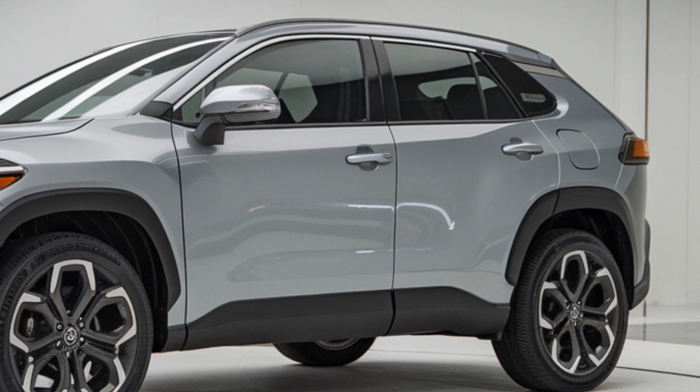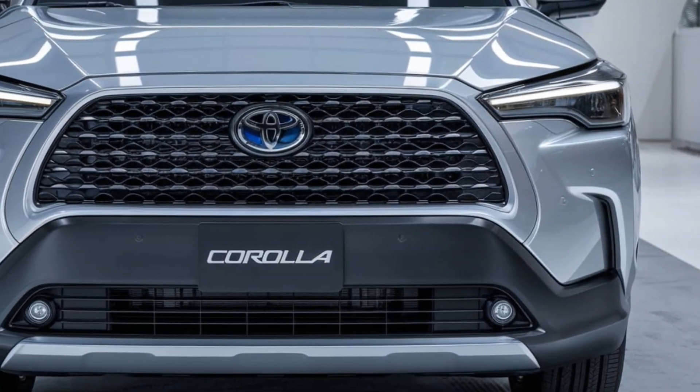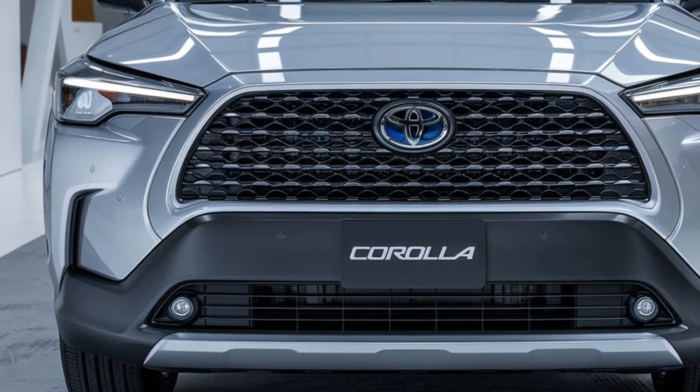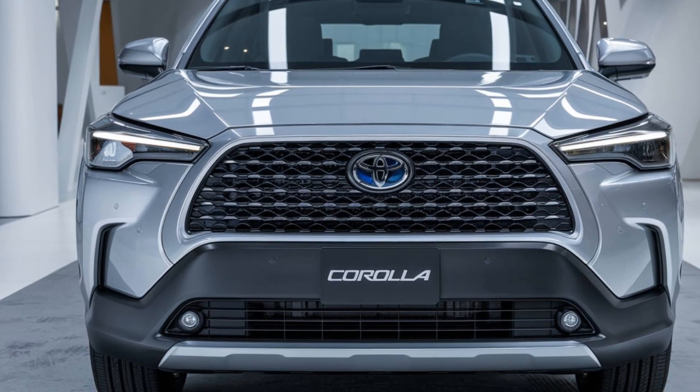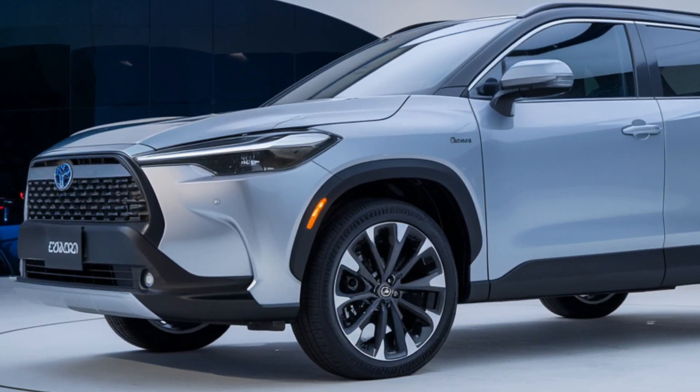Stepping inside the Corolla Cross, you're greeted by an interior that's both comfortable and tech-savvy. Toyota has focused on maximizing space, offering a roomy cabin with high-quality materials. The seating is plush, with options for leather upholstery in higher trims, and there's plenty of legroom and headroom for both front and rear passengers.